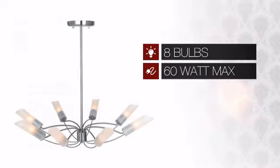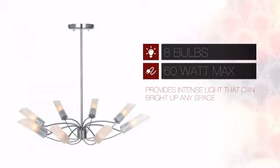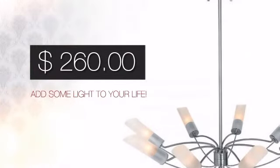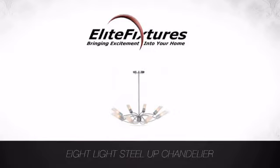Featuring 860 watt bulb, it provides a powerful light that will easily brighten up any space. And with a price like this, it's easy to add some light to your life. Start that lighting project today at Elite Fixtures, bringing excitement into your home.